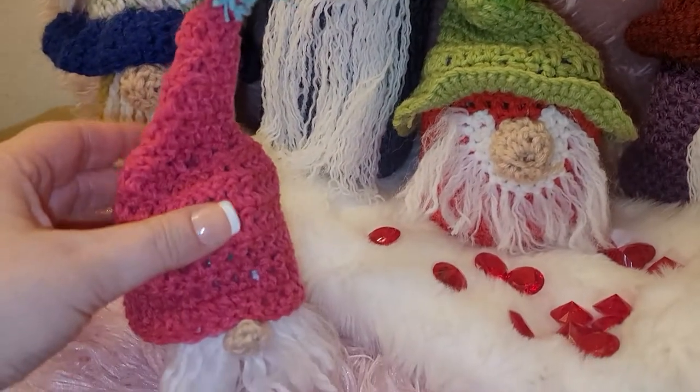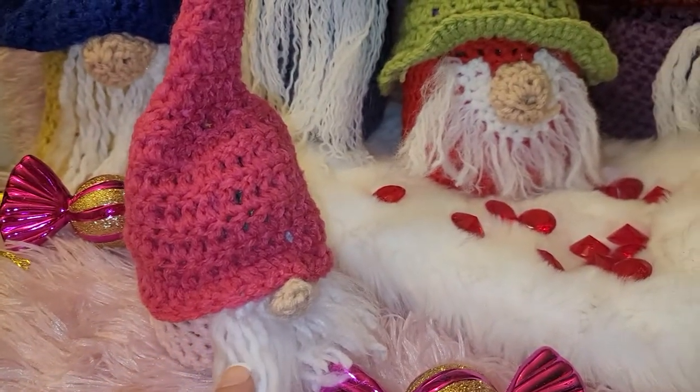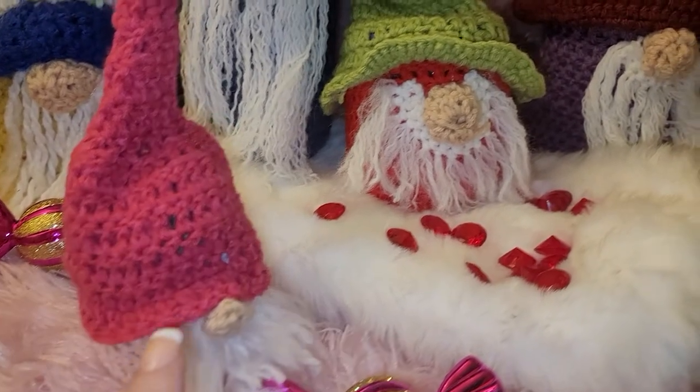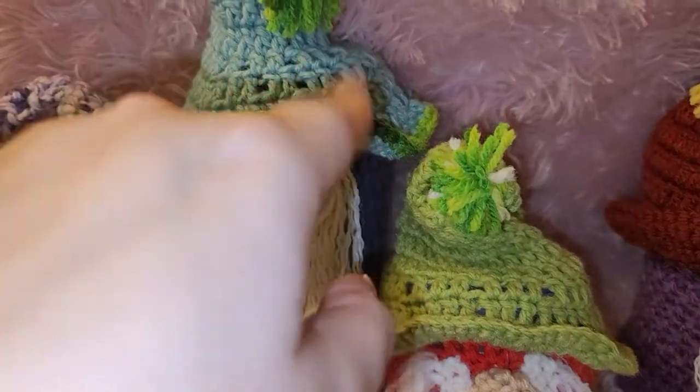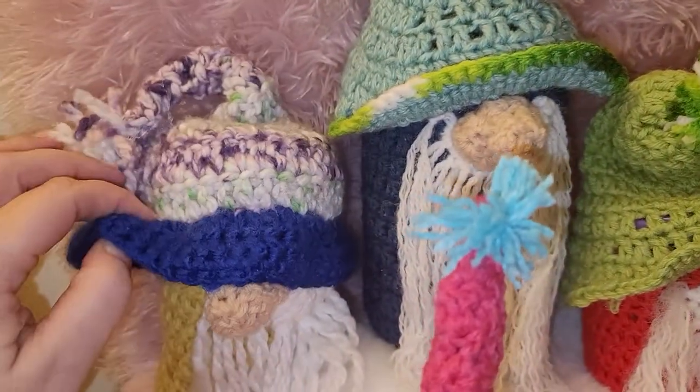These are super cute, perfect for anyone — such a beautiful gift. They're available in my Etsy shop now and they come in different colors: this is the hot pink and pink, the red with the green, this is the purple with the burgundy, and the blue with the greenish color.